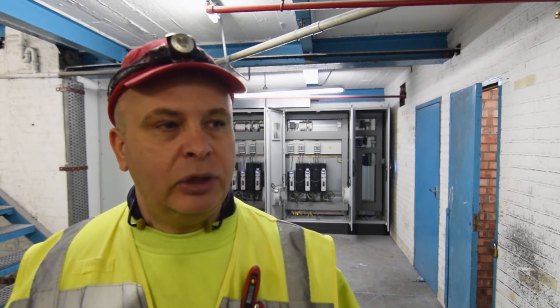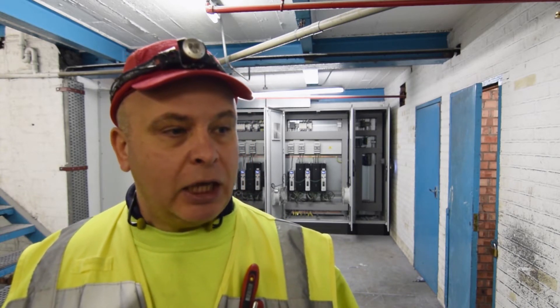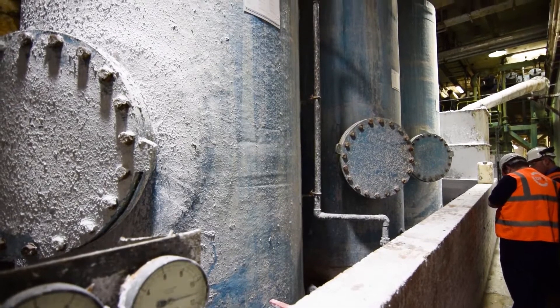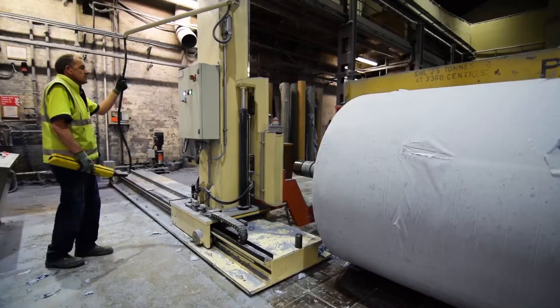We have to make sure that the encoders fitted to the drives feed back into the drive suite and they all control exactly as they're meant to behave. The challenge sometimes is speed control — starting the machine up, getting it up to speed, running it, and then slowing it down without breaking the paper in the process, and that's a huge challenge.